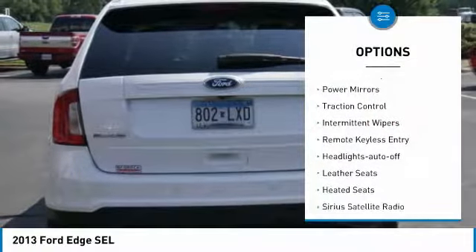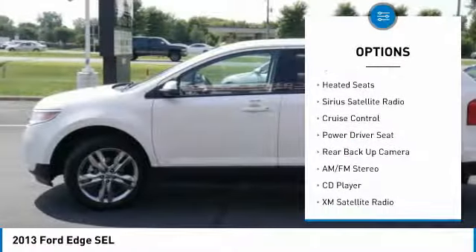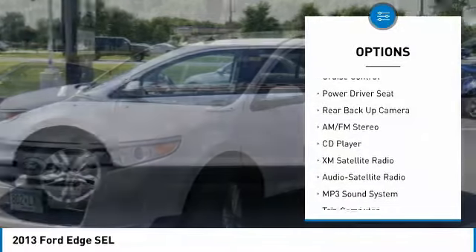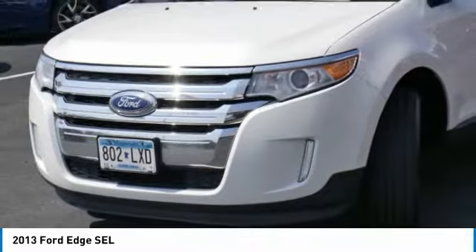All-wheel drive, power mirrors, traction control, intermittent wiper, remote keyless entry, headlights on or off, leather seats, heated seats, Sirius satellite radio, cruise control.